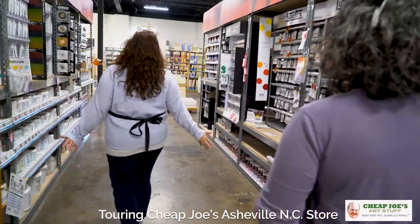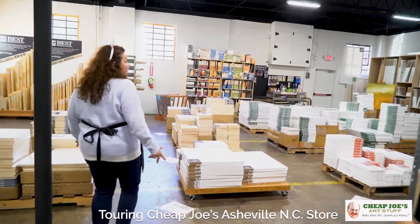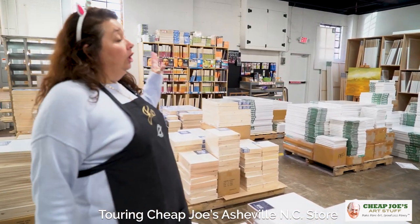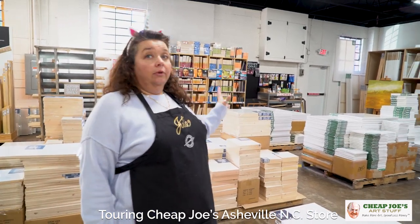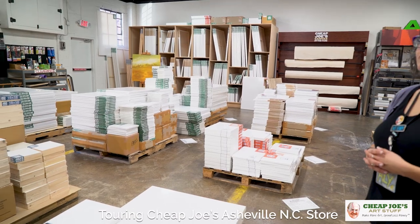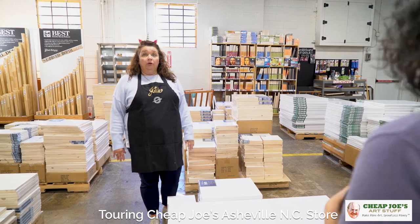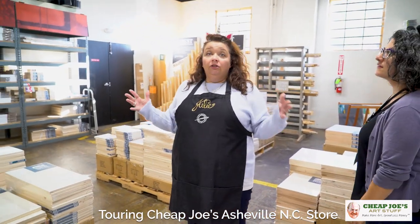Come right this way down one of these super colorful aisles to my favorite section — a paradise of things to paint upon: surfaces. We have canvas rolls by the yard, wood panels, pre-stretched canvas, extra heavy-duty thick ones, standard depth — whatever you want. It's all here, including Ampersand products like gesso board, watercolor board, scratchboard, and much more.